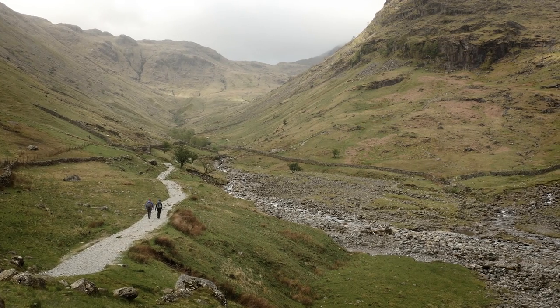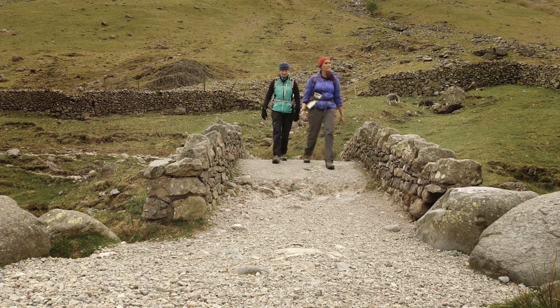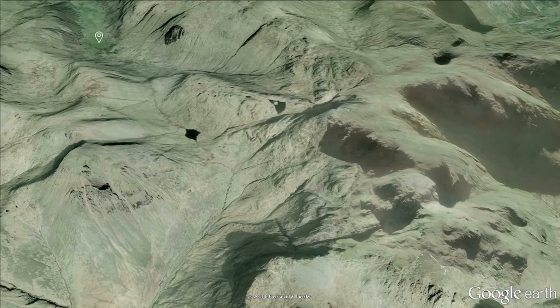The corridor route is the connoisseur's choice for climbing Scafell Pike, and today we're approaching from the beautiful Borrowdale Valley. The path runs up to Sty Head Tarn, from where the corridor cuts across the dramatic northern flanks of the Scafell Massif to the summit.